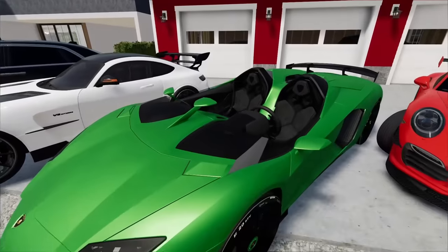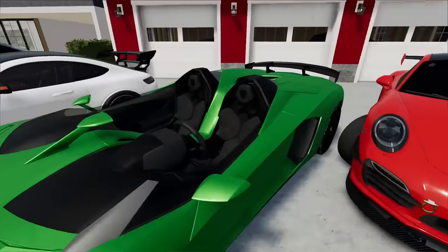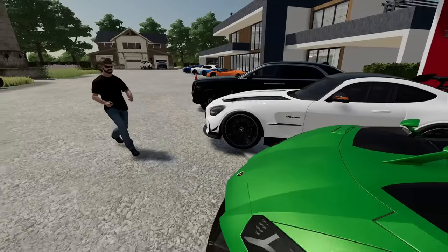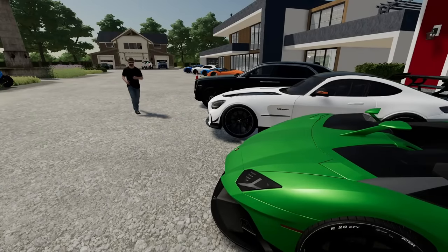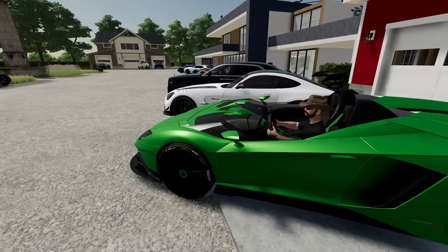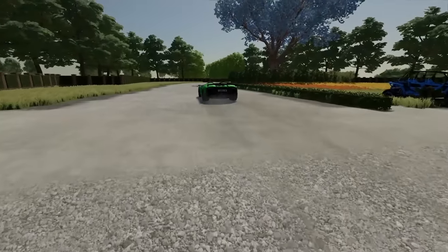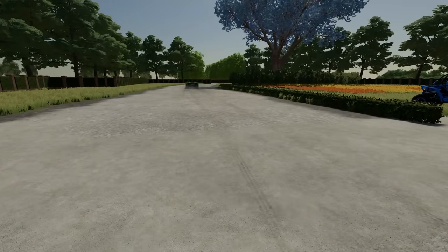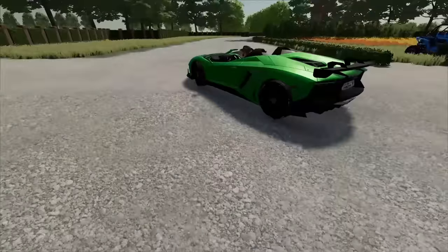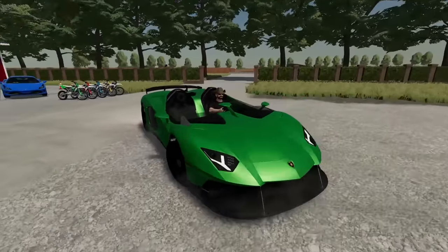We've got the Aventador SVJ, which means it's got the outdoor coupe style — no hard top, so you cannot leave this out in the rain. Alfred, you want to rip this thing around the driveway? Take it for a little spin? All right, fire that bad boy up. V8 engine. He downshifted — that thing sounded good. This thing's nice. Hey, you hit me man, watch out. We don't own the cars, Alfred. Remember, we've got to pay for any damages to these things.